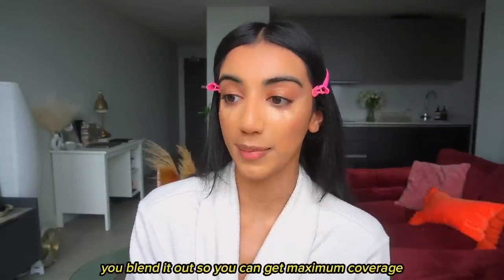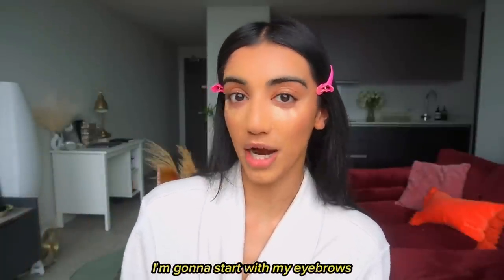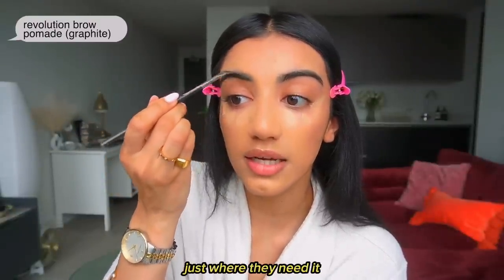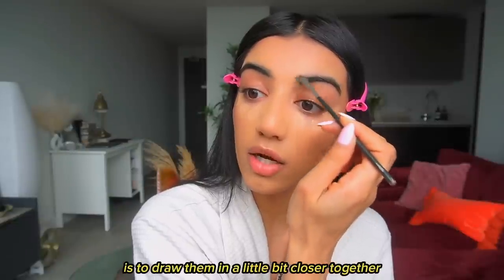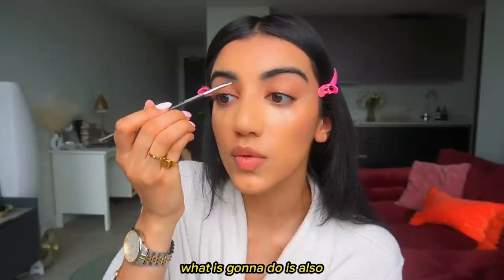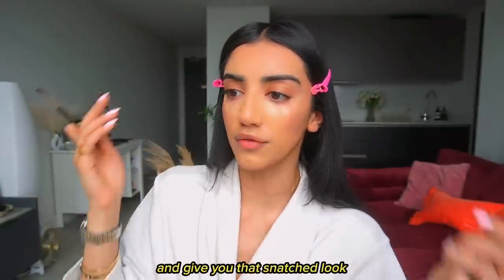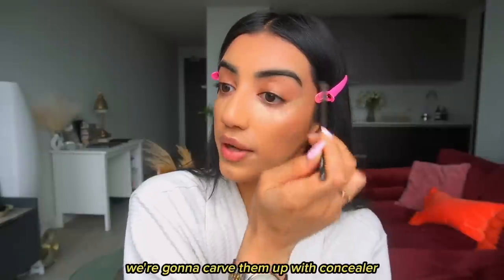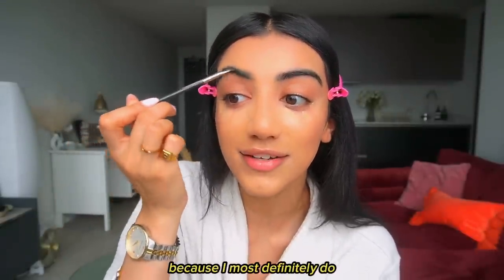The key to concealer is to wait — let it dry down a little before you blend it out so you can get maximum coverage. While that's drying, I'm going to do my eyebrows. I don't fill in the entire brow, just touch up the front and ends. A great tip is to draw them in a little bit closer together — this creates the illusion of a slimmer nose and brings your face in for that snatched look. We'll carve them out with concealer so mistakes don't matter.